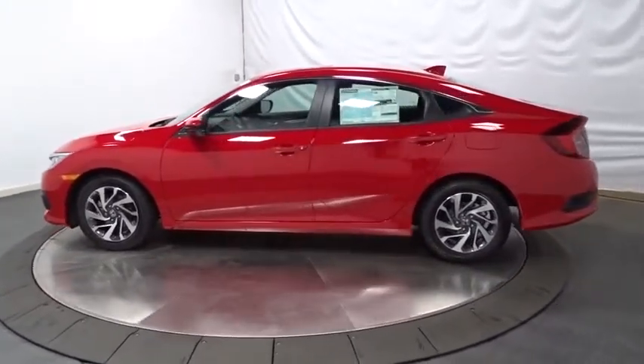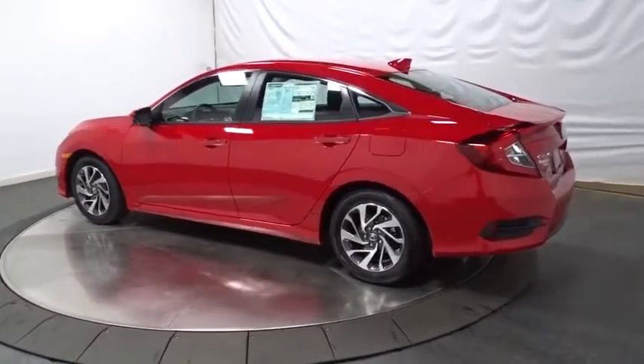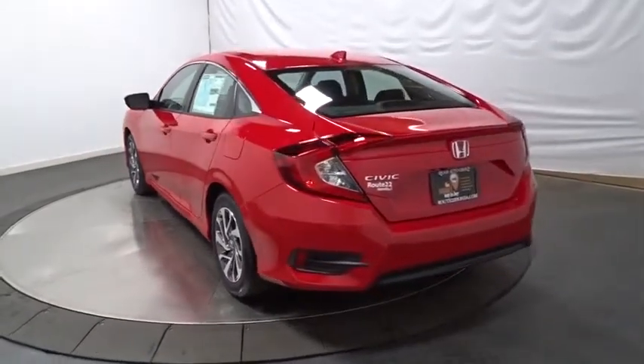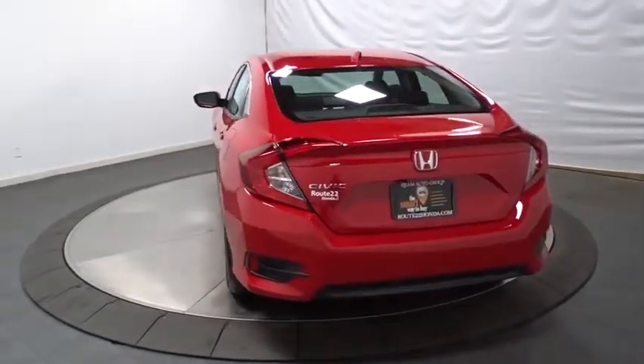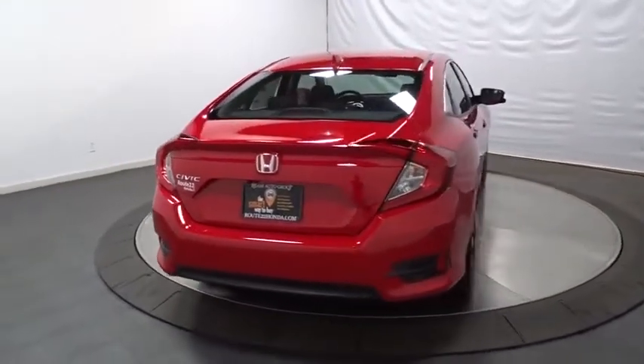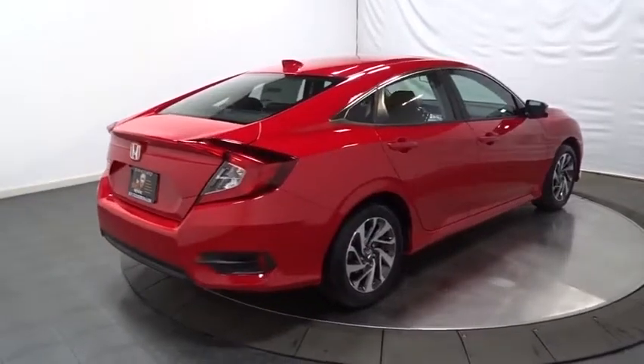Keyless entry, backup camera, Bluetooth, front wheel drive, trip computer, day and night rear view mirror, outside temperature gauge, tachometer, brake assist, automatic air conditioning, cloth seat trim, body color door handles, engine immobilizer, power rear window sunshade, low tire pressure warning, four-piece floor mat set.